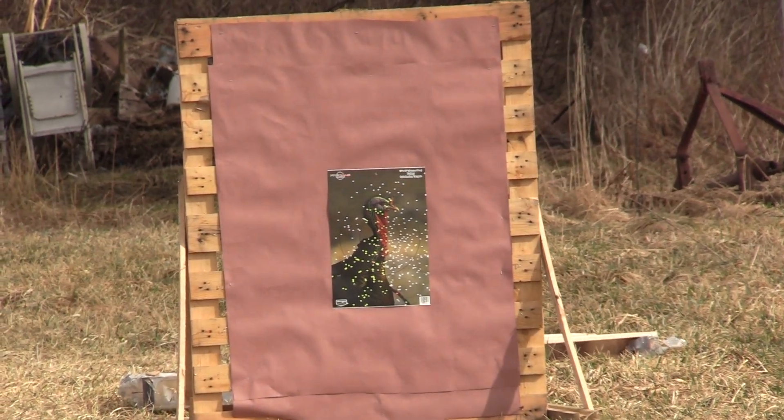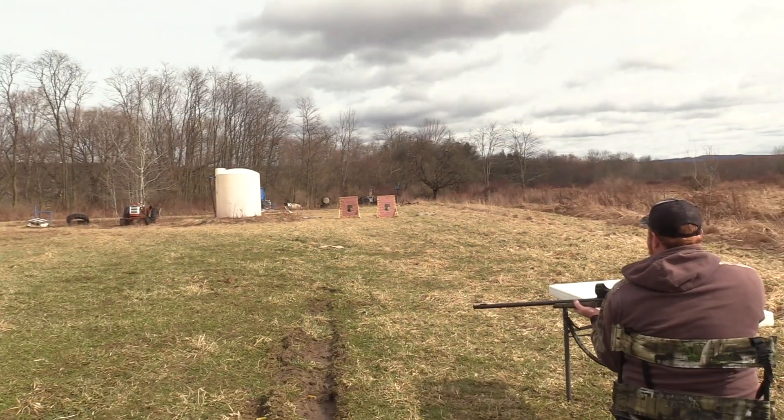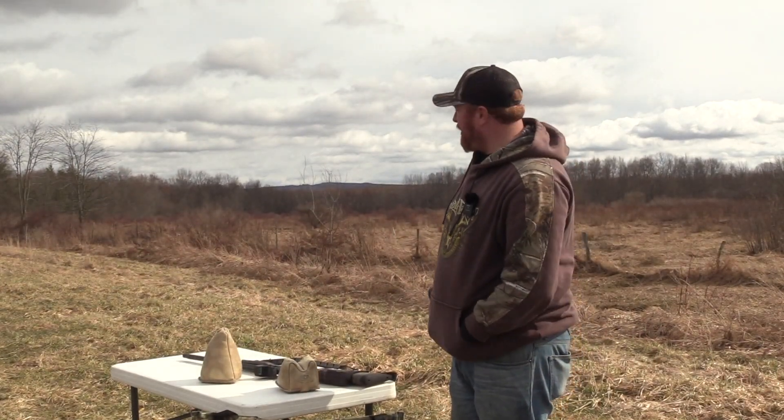It looks really good, just a touch right. That's the crazy thing — you change a choke and it changes. Those comp chokes shot dead money. Let's go down and take a look at how that performed.